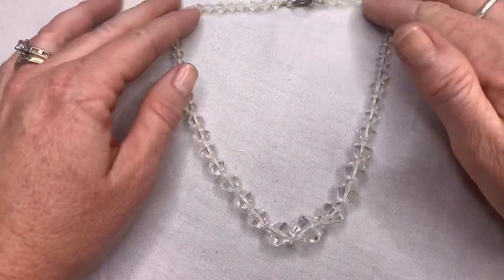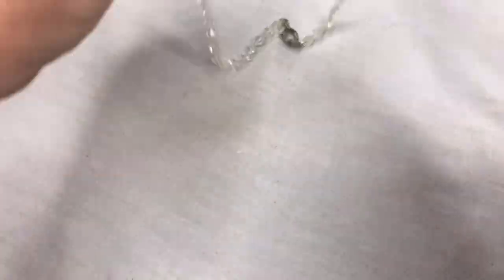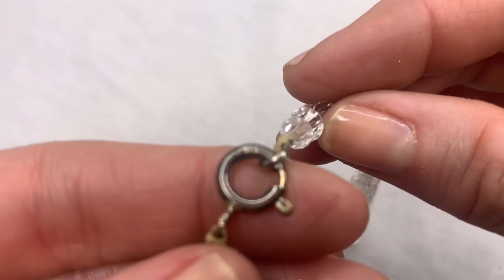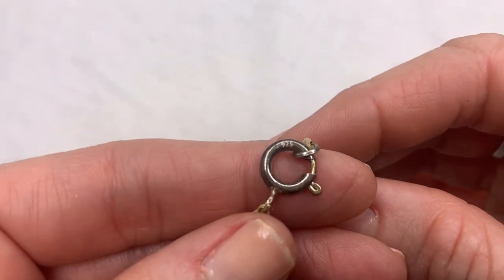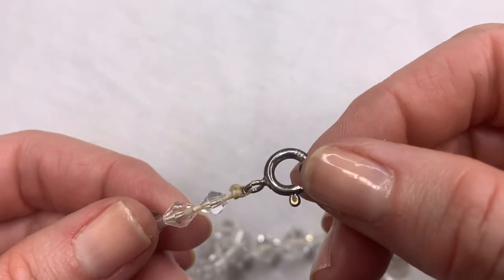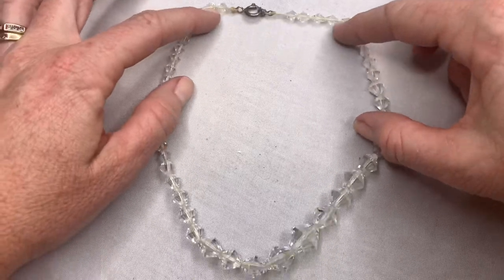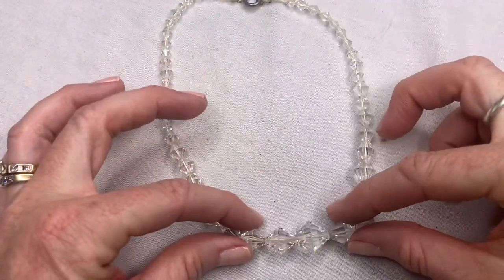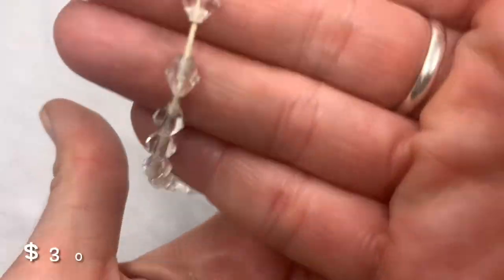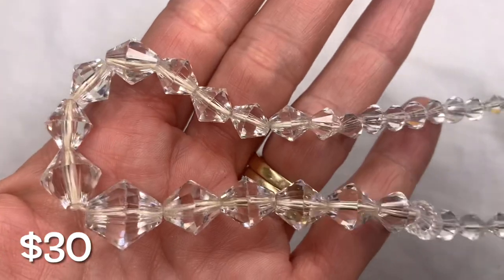We've got little faceted glass beads in a vintage style. I do think I see 925 on that. I'm seeing a darkening on the thread, and the clasp style they would have made back in the day — the vintage coloring of the thread, the clasp that was used. I definitely think this is a vintage faceted glass bead necklace.